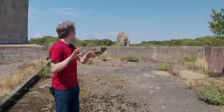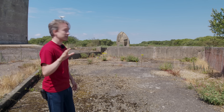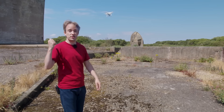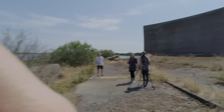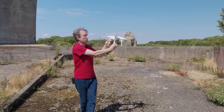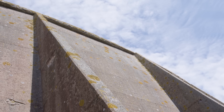And then humanity invented radar, and building 200-foot walls of concrete became obsolete very, very quickly. So this was never used in wartime, but it does still work. There's not much technology that can survive 90 years of decay, but when your technology is a massive lump of concrete, I guess that's a little bit easier.